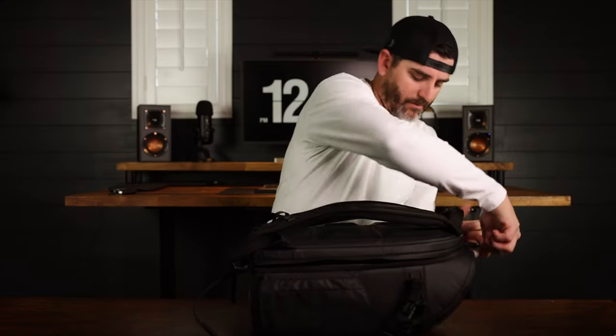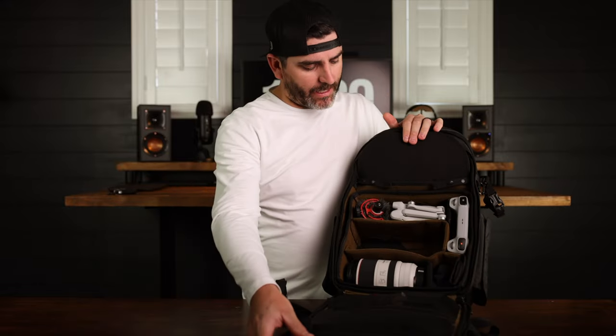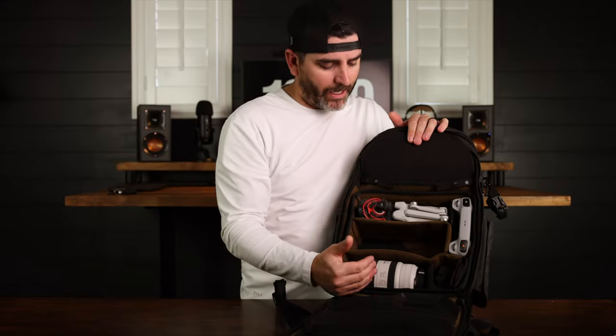Alright, so we lay this thing down and let's take a look at the inside, shall we? Those zippers again are just buttery smooth. What I'm going to do is give you a quick view of the inside and a little peek of how I have this thing arranged.